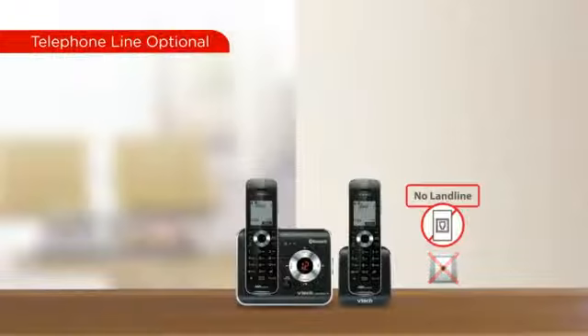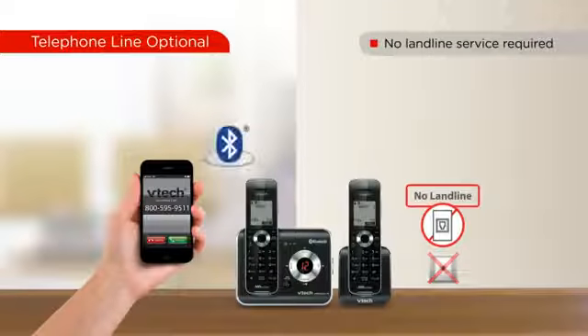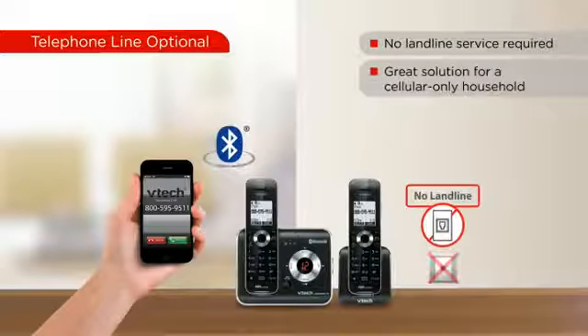The VTech connect-to-cell cordless phones can work without a telephone line, making them a great option for cellular-only households.